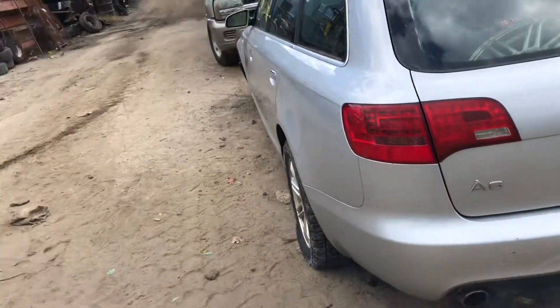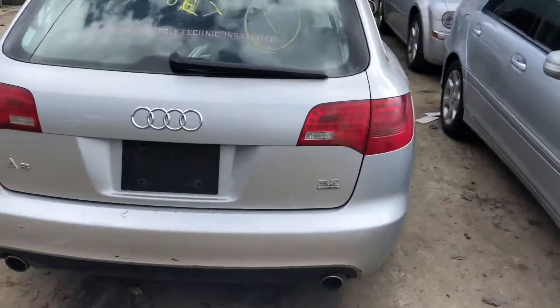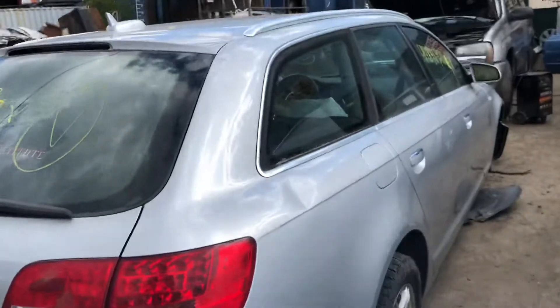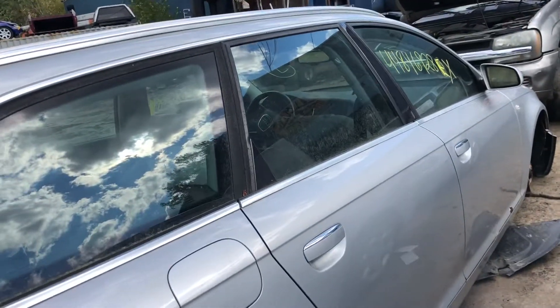It's got a good taillight, LED style. Rear bumper is rough, good deck lid, good taillight on the side. That front door is junk.